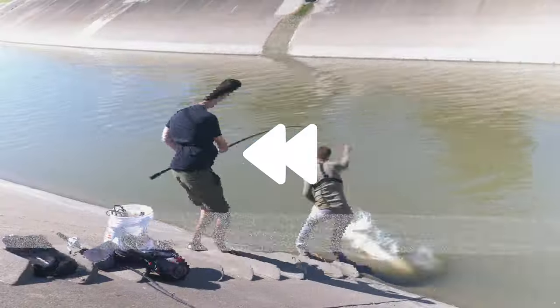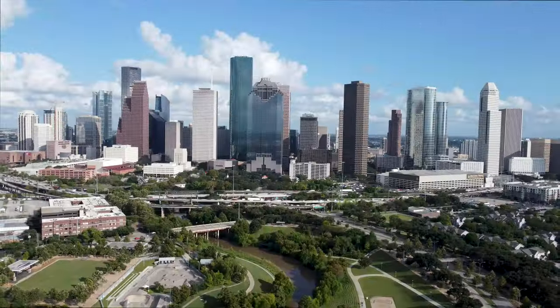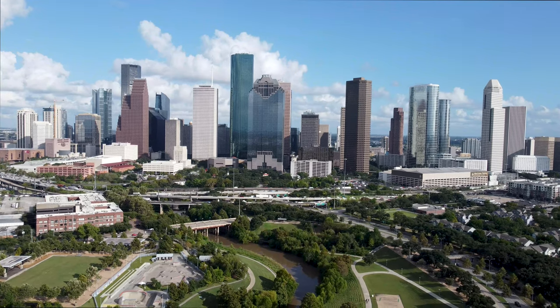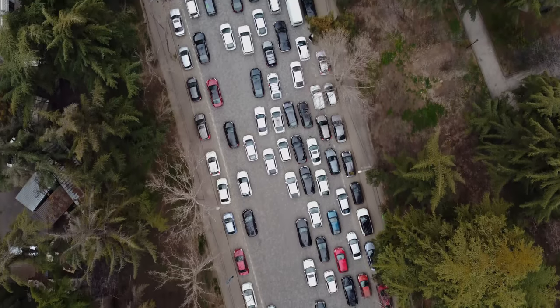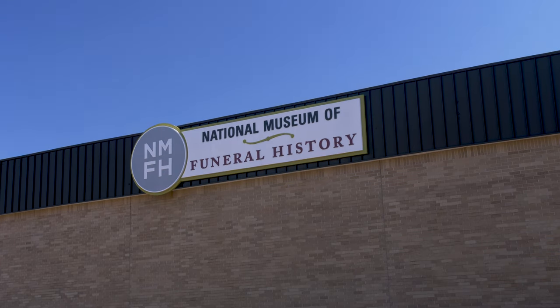Wait, let's back up a little. This is Houston, Texas — the Houston Astros, terrible traffic, and home to the National Museum of Funeral History?